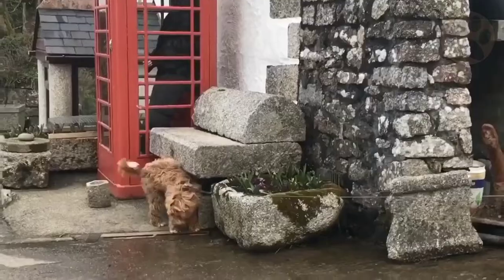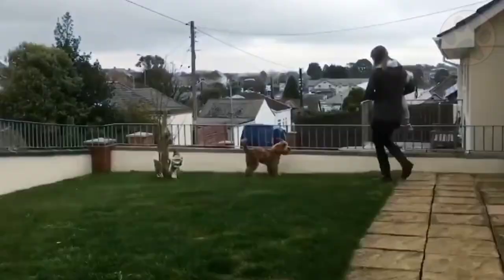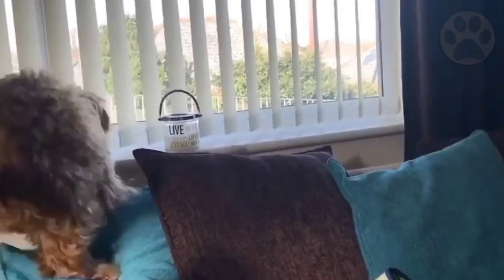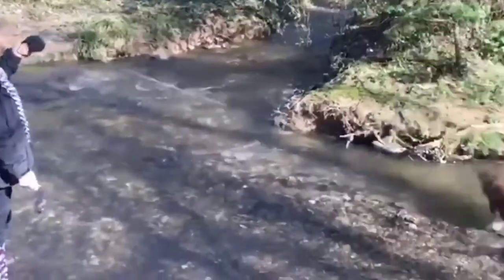Next, teach your cockapoo puppy to stay. Get him to sit, then say the word 'stay.' Consider adding a hand signal such as holding your hand towards your puppy, palm up, and repeating the word 'stay.' Once he stays, move further and further away from him until he will stay even when you're out of sight. Then teach him a release word such as 'come' when you want him to exit the stay.